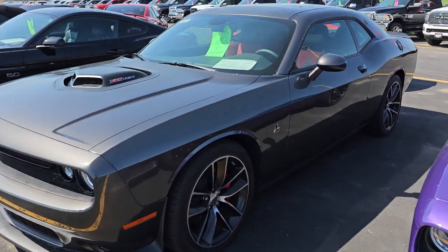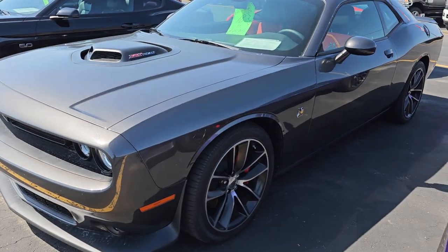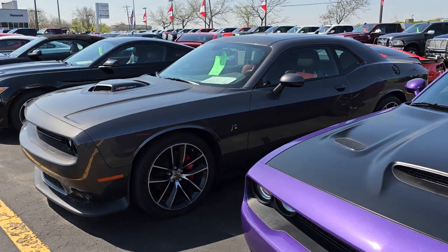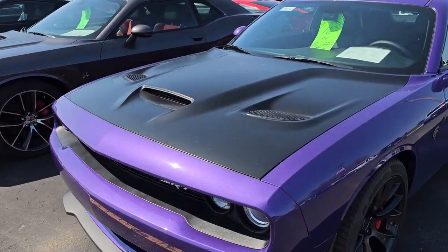And here is a 2018 Dodge Challenger Shaker 392 Scat Pack. That thing's hot. I think we just got that out of service.